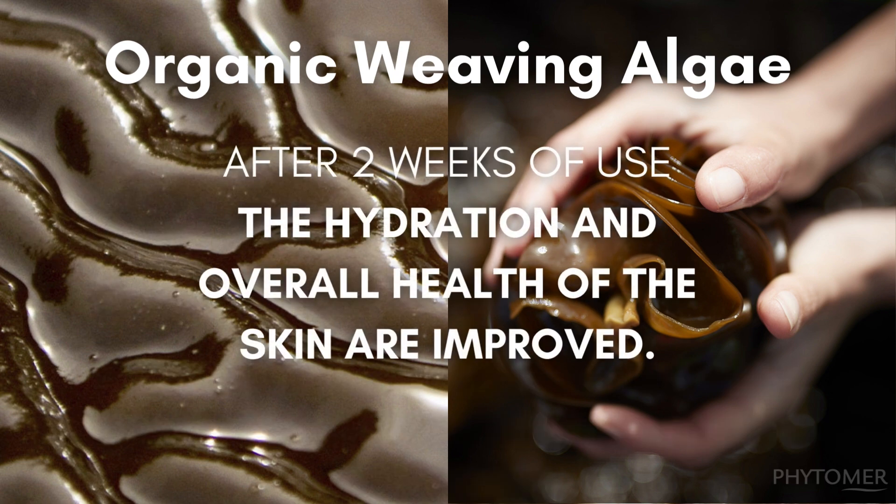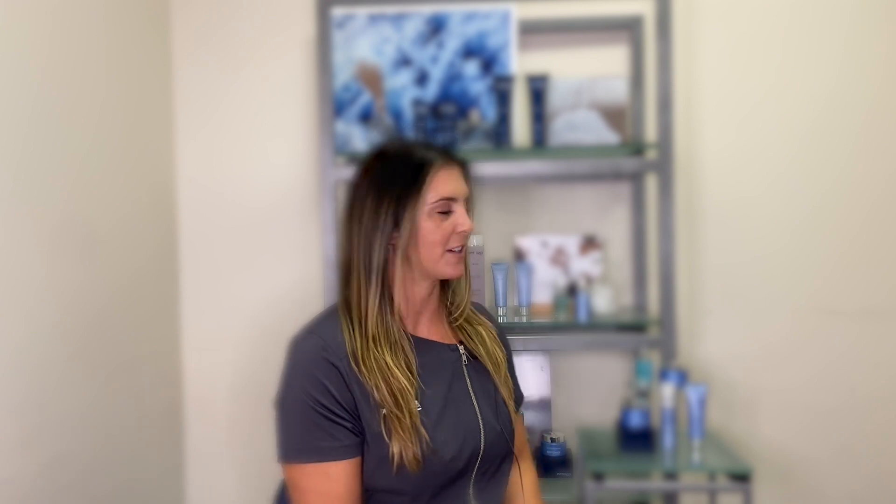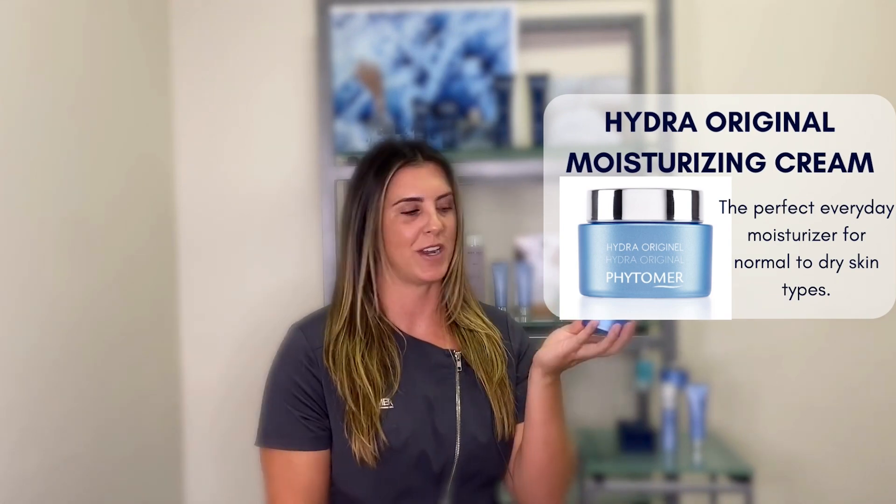After two weeks of use, you will see an increase in overall skin health and hydration. The best part about the weaving algae ingredient is that it is an active ingredient in all of our moisturizers within this collection. Our hero moisturizer, the bestseller, is our Hydro Original Moisturizing Cream.